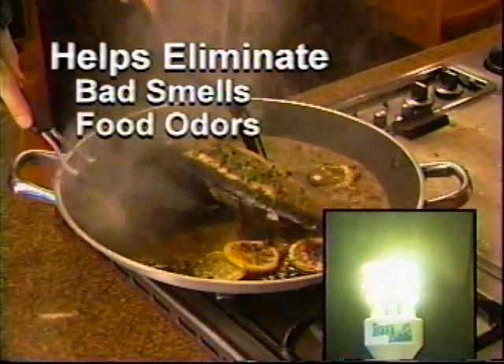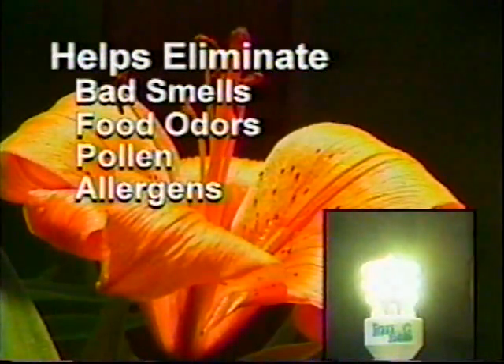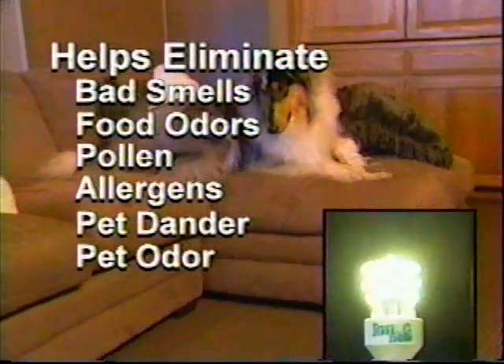Put one in the baby's room to stop the smell of dirty diapers. It eliminates nasty food odors and the allergens caused from pollen. The Ionic Bulb removes both pet dander and pet odors.